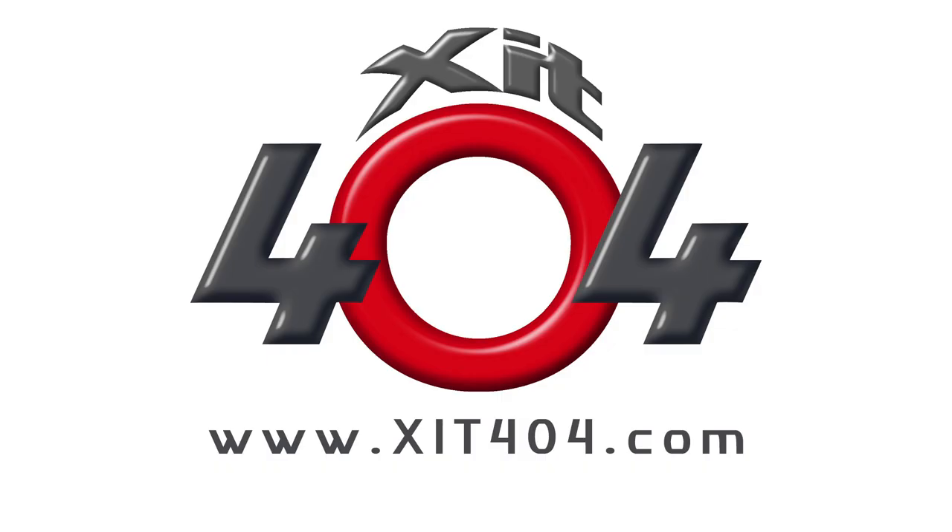Hi, welcome to WebPixel Live. My name is Adam Hanlon, I'm the editor of WebPixel, and we'd like to thank Exit404 very much for sponsoring this episode. Exit404 do a range of accessories for SLR and video cameras — please check them out at exit404.com.